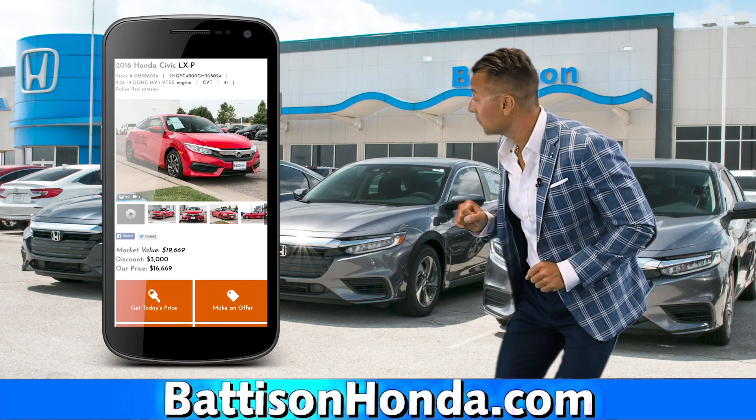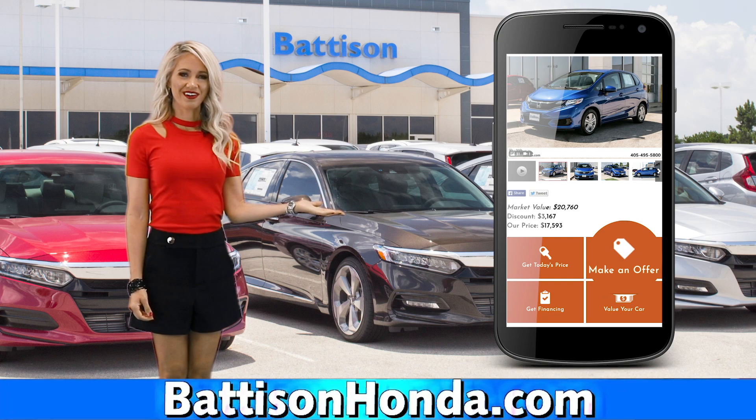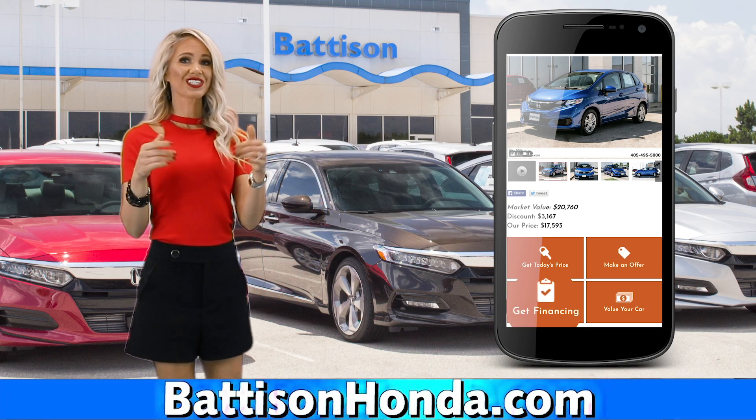Every used car has over 25 photos and a full history report. You can make an offer, appraise your trade-in, and even get your loan approved.